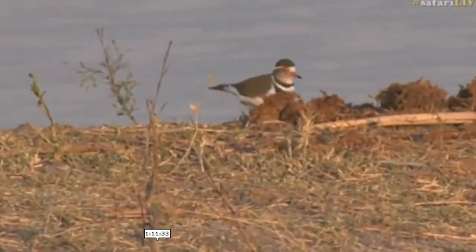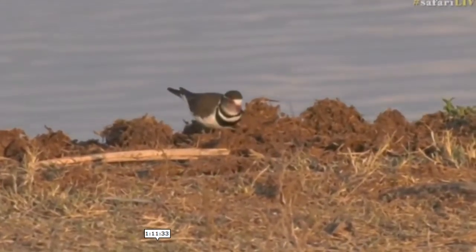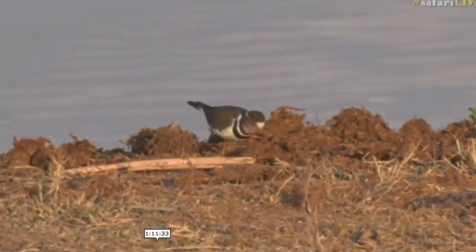Which one is it? Yeah, the three-banded plover — we've got that. Beautiful to see them, though — look at that, and also in this wonderful light.